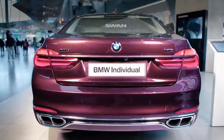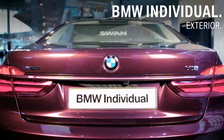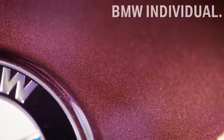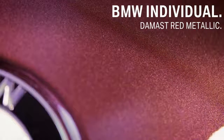On the exterior of this BMW 7 Series, BMW Individual changed the paint finish, making a striking first impression. The BMW Individual special paint finish in noble damasked red metallic is an eye-catcher.